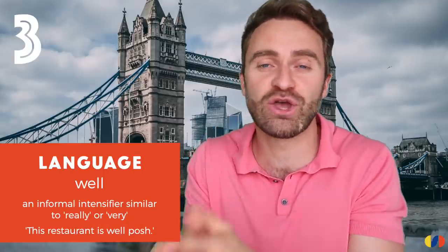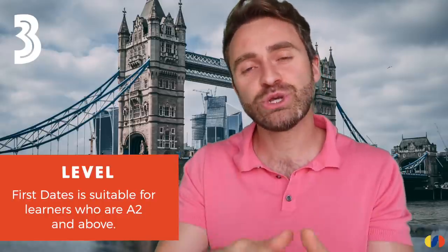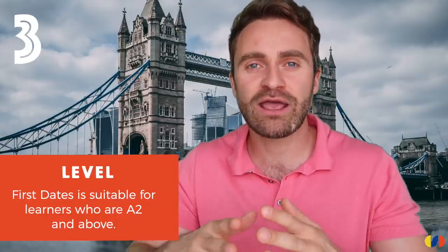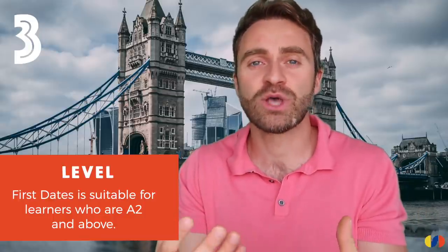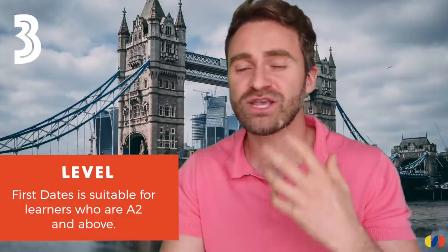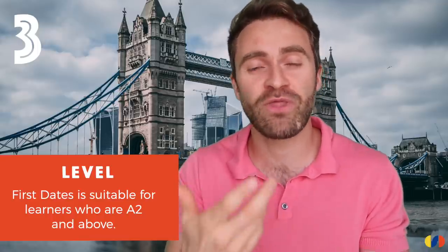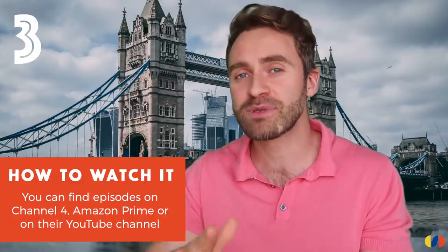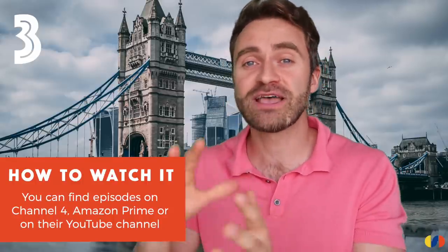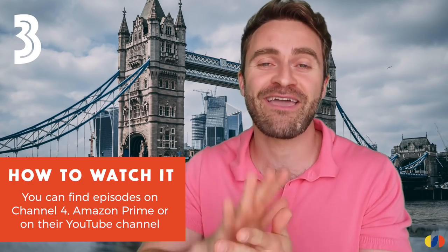In terms of level, I would suggest A2 and above. The producers do a good job of allowing space in the conversation, so conversations aren't too fast — there's plenty of time to listen and understand. The programme is made by Channel 4 and is available on Amazon Prime Video. There is also a First Dates YouTube channel with loads of clips.